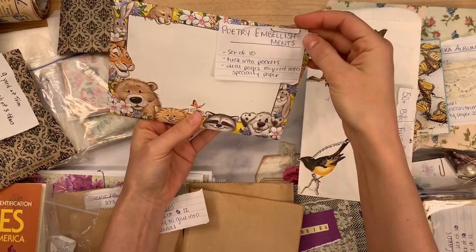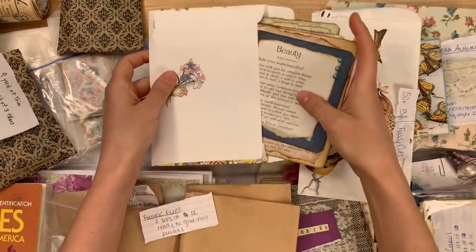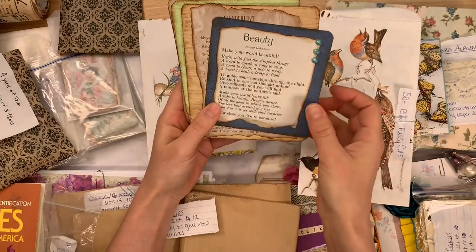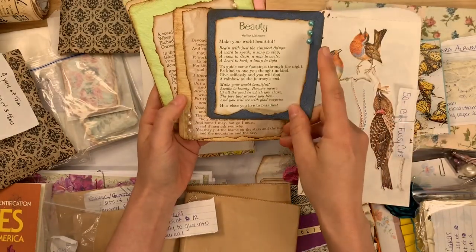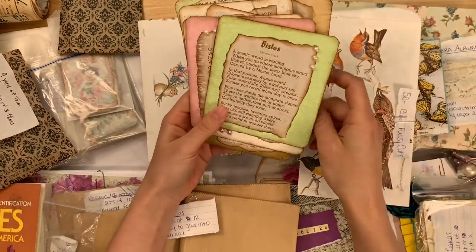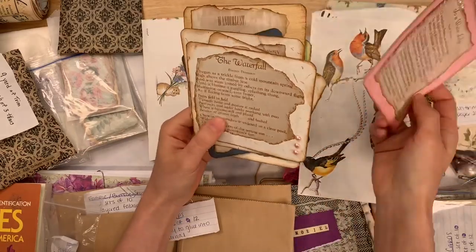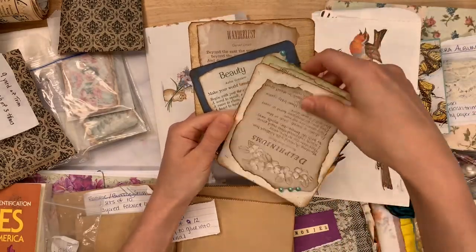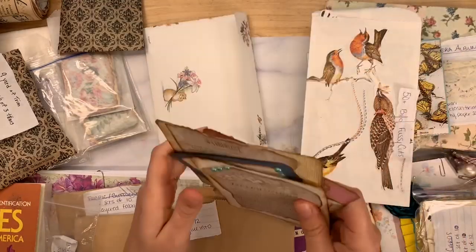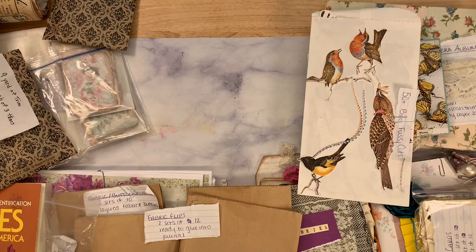Sasha also has poetry embellishments, a set of 10 that you can tuck into journals. She's used actual poetry from books and backed them on really nice textured specialty paper with little rhinestones. These are so beautiful — I think they'd be really pretty as pockets or on the front of journals. She's even done little tiny hand stitching around some of them. The waterfall bouquet, moments of childhood — these are the type of things I'd love to use on covers of journals.